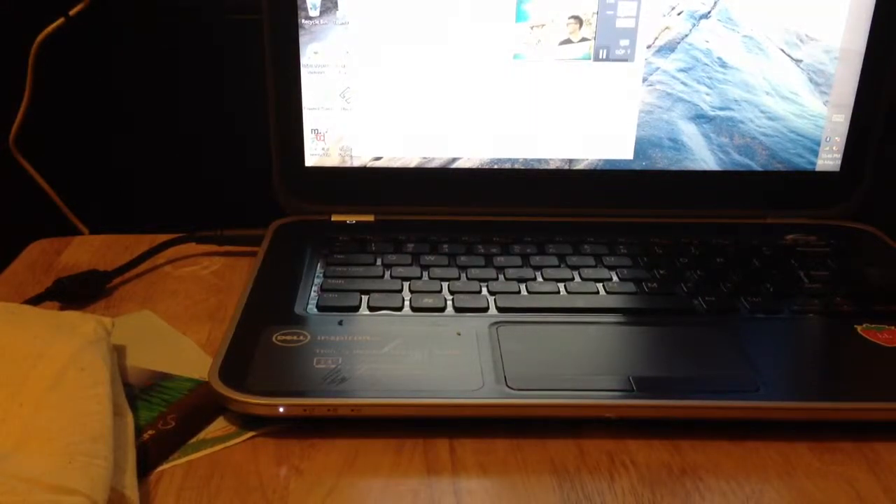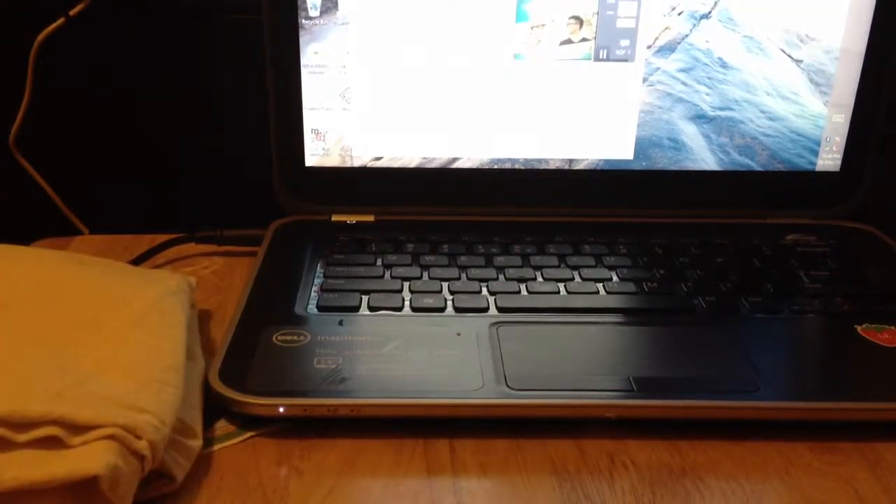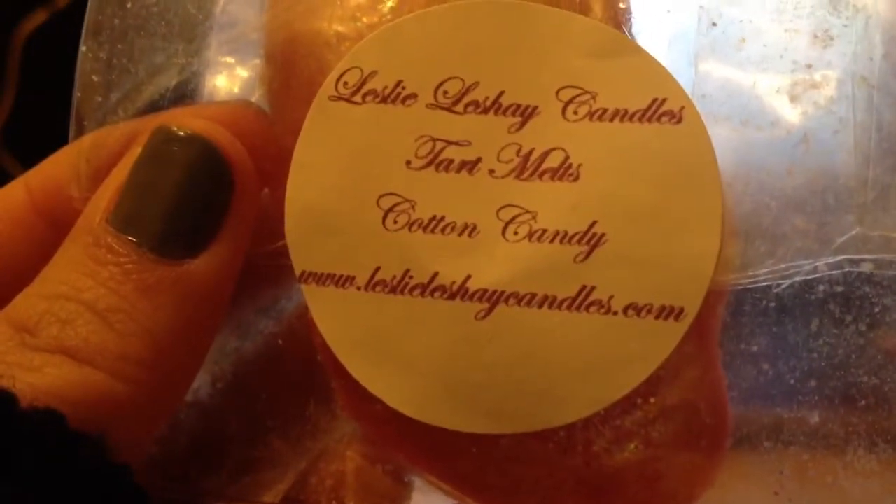Hi, this is Part 2 for the box sampler. This part is gonna be candles, tarts, and laundry stuff. The first thing I received is from a company — let's see — something tart. It's a cotton candy scent, and it's three heart-shaped tarts with glitter on them, and it smells exactly like cotton candy.